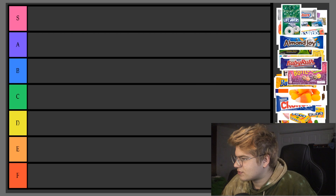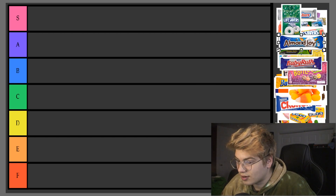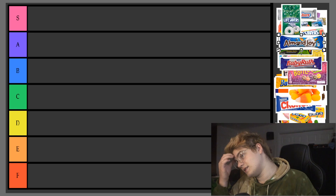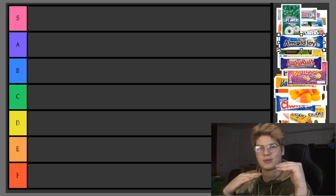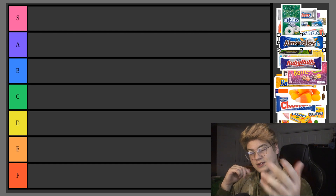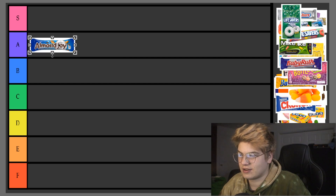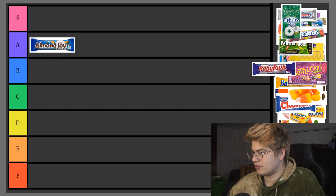Alright, what's number one? Almond Joy. Almond Joys are honestly probably some of my favorite candies, but since it's a ranking tier list I have to see how much I actually love these candies. I'm a candy lover, you know what I mean? All my homies love candy. Almond Joys gotta be A tier at least — might change later on, but it's A tier for sure.